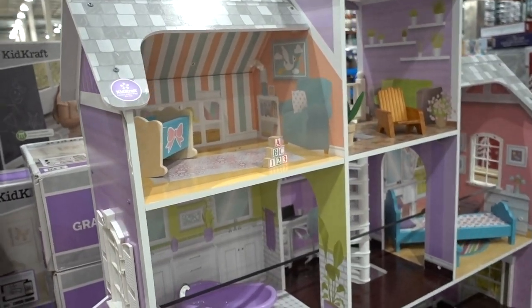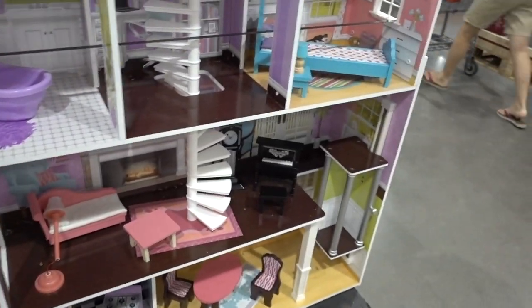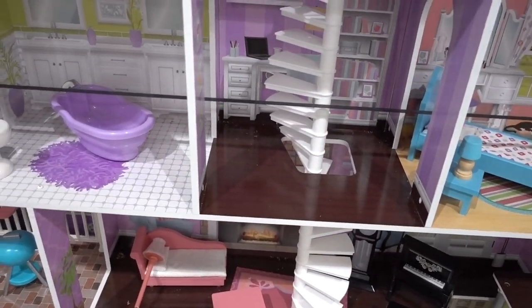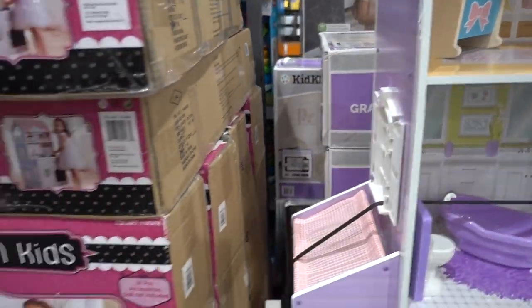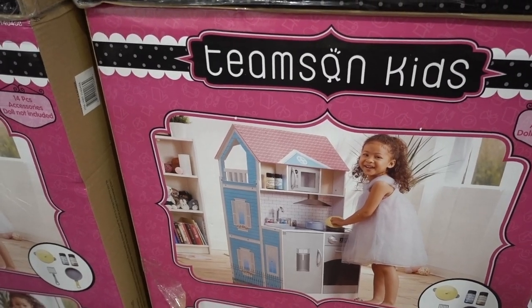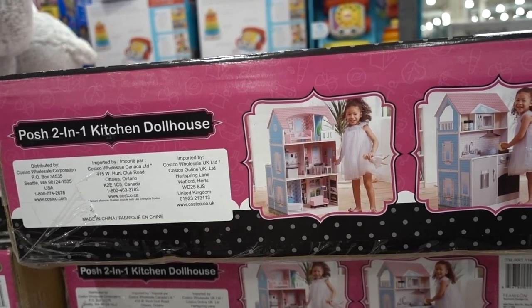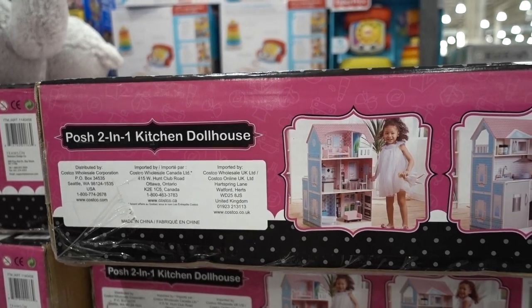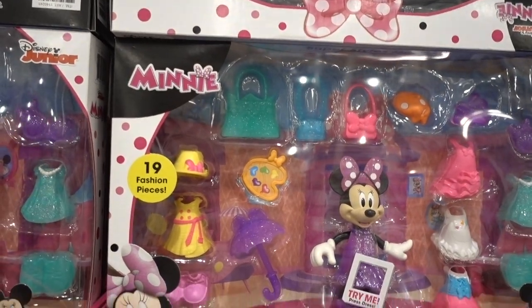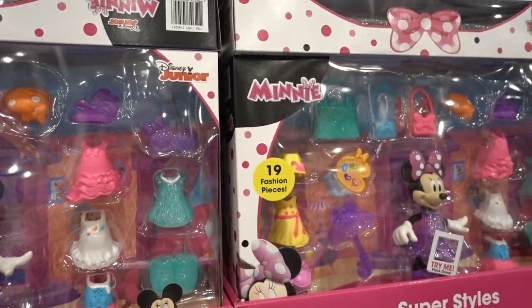How sad is it that I would pay $50 for this plastic friend? I would have been elated to receive this dollhouse as a child — it's pretty high-quality appearing, it's even got an elevator and a spiral staircase. And apparently this one folds up into a play kitchen, which is a lot of potential fun. Oh, and how cute is this little mini mouse — you can put these little plastic outfits on it. I probably would have enjoyed that as a child, or as an adult.